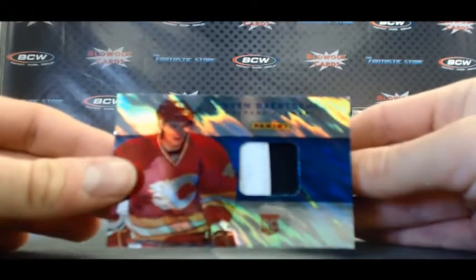Alright, so we got a Buster Posey — a little Refractor Wave version there. And Derek Jeter Studio. Nice. Sven Barteschi, two-color patch. And John Carlos Stanton.